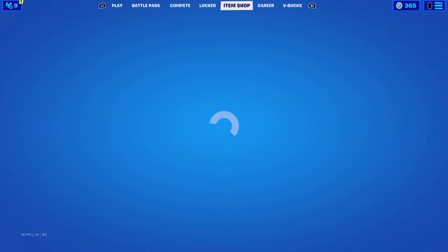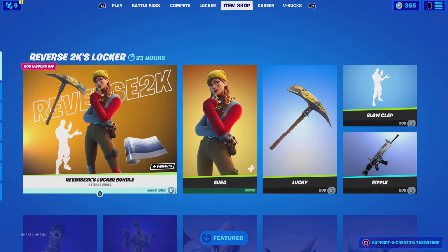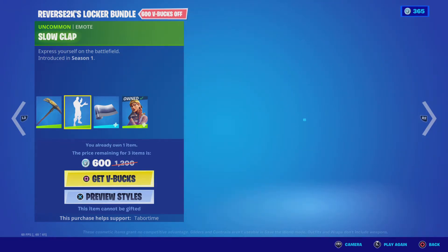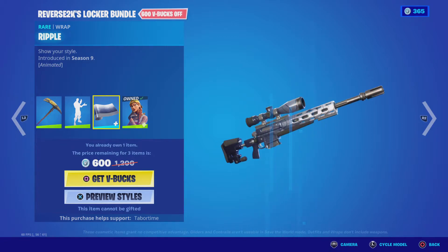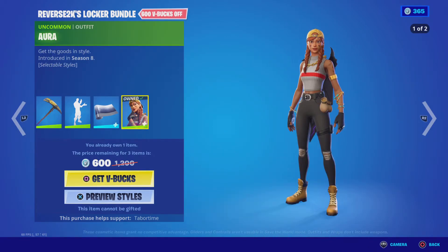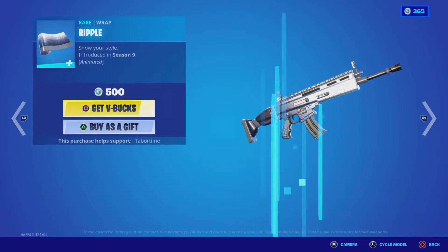Alright, Reverse 2K's locker bundle — okay. So we've got the Lucky Pickaxe with the Slow Clap emote, the Ripple Wrap with Cycles of the Models, and the Aura skin with the two edit styles. And then you can buy it all separately — that's pretty cool.